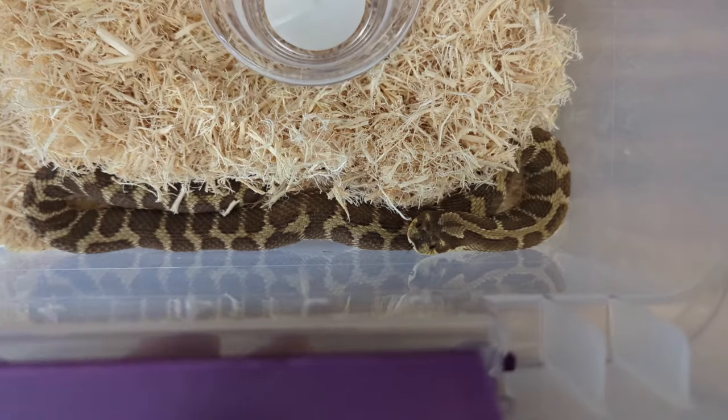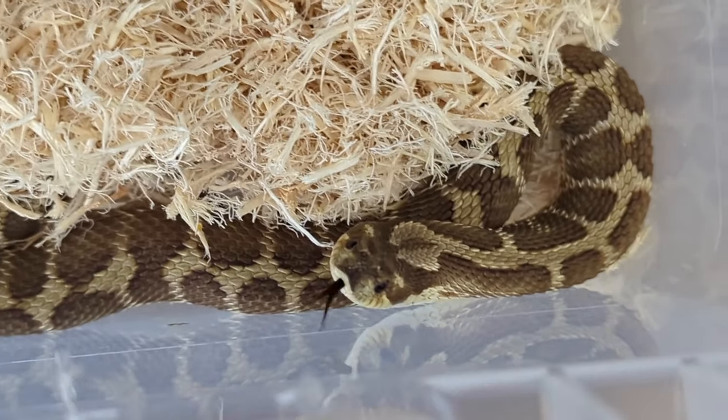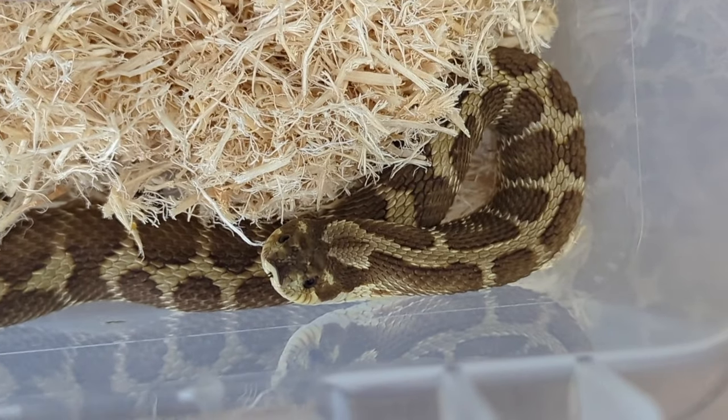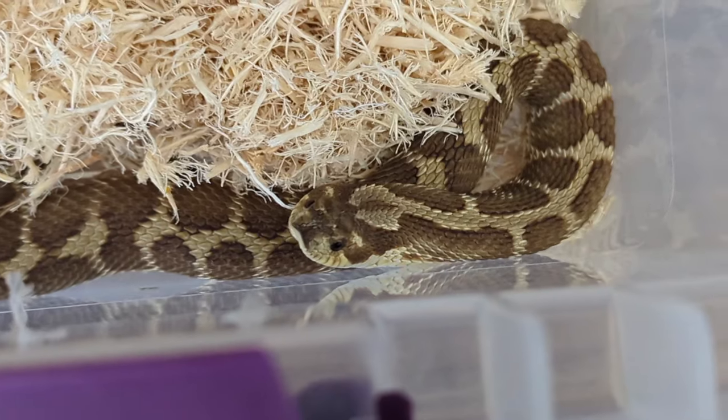This right here is a pure lemon ghost Woma-to Granite Jungle baby from last year. She is the sibling of the first snake that I showed you and the daughter of the second snake, the Granite Jungle. She was produced by me.